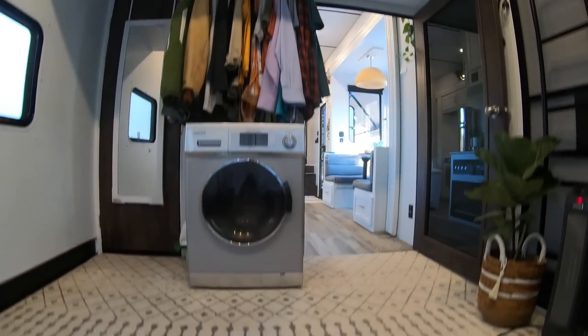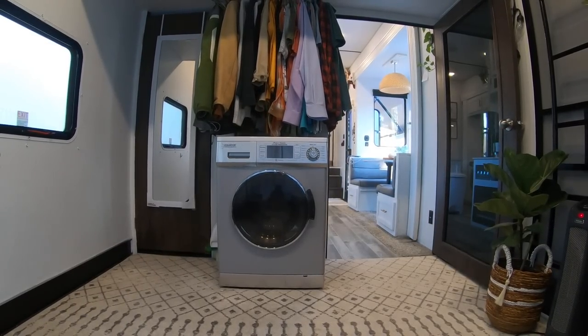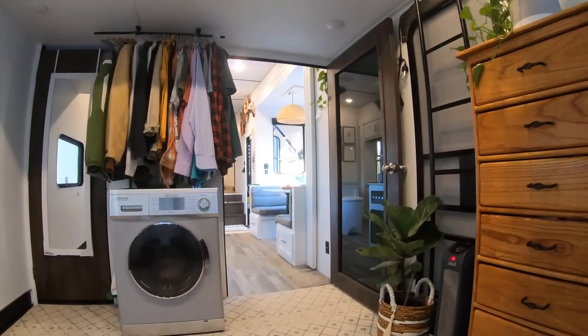Below we have our washing machine slash dryer — it's an all-in-one. This brand, Equator, is completely awesome. I can't say enough good things about this washer dryer. The fact that it does an entire load — washing and drying — in like two hours is great. You don't have to remember to move the wet clothes to the dryer. And if you don't take it out right away, for the next four hours it rotates every 15 minutes and gives it a little steam so it doesn't get wrinkled. It's not that expensive — I bought it on Amazon and it is literally the best thing I could have ever put in this tiny house.